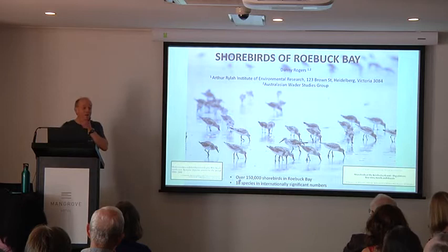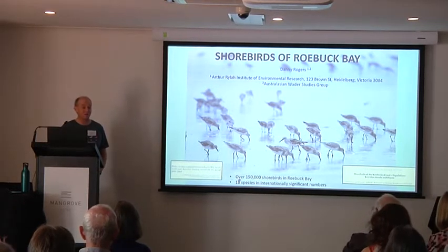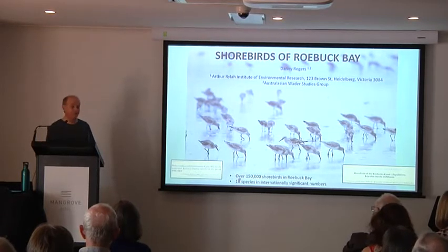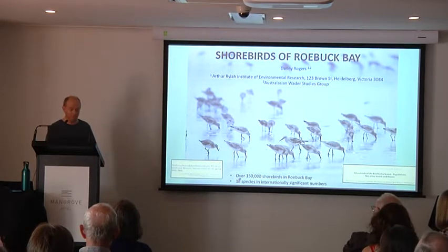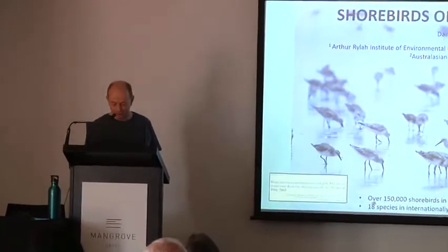My credentials: I've been coming to Broome quite regularly since 1982, mostly for fun. I managed to drag out a PhD on shorebird ecology here from 1997 to 2006, and you'll see a lot of that stuff in the talk as well.